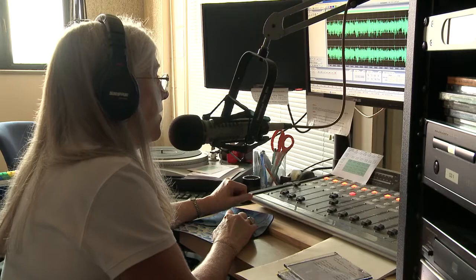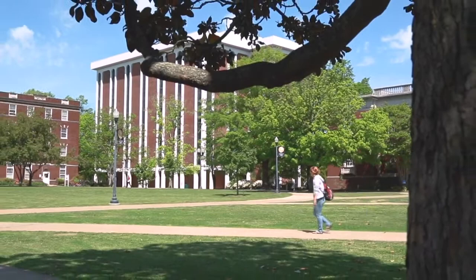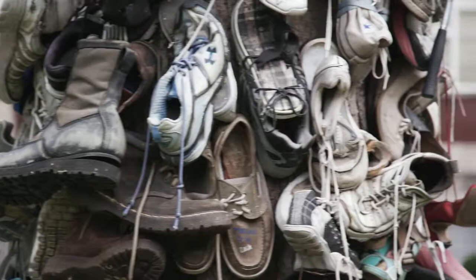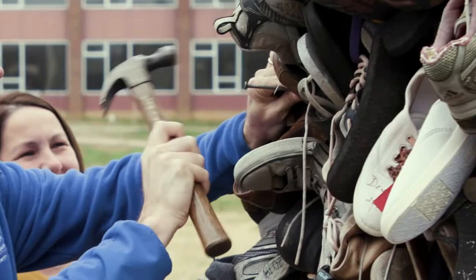Now we are approaching the gates of Murray State, which symbolizes the entry to the university. Next up we have our quad, an area surrounded by lots of different academic buildings and a really great place for students to hang out during the warmer times of the year in between classes. In this area we have our shoe tree, which is something really special to our campus. If you find your soulmate on campus and end up getting married, the tradition is that you both bring back a pair of your shoes to hang on the tree.